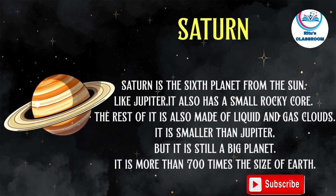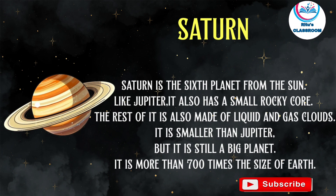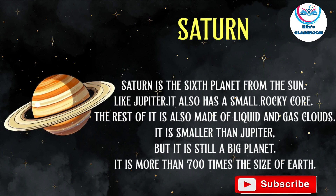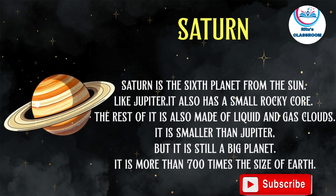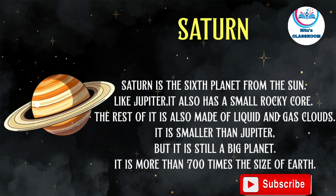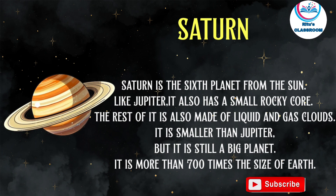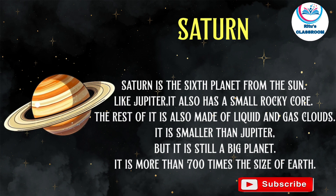Saturn is the sixth planet from the sun. Like Jupiter, it also has a small rocky core, and the rest of it is also made of liquid and gas clouds. It is smaller than Jupiter, but it is still a big planet — more than 700 times the size of Earth.